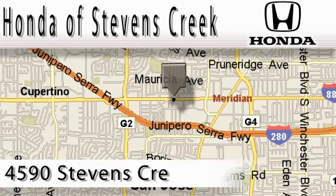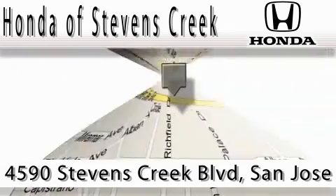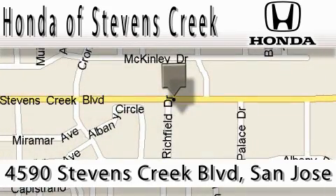Honda of Stevens Creek is located at 4590 Stevens Creek Boulevard in San Jose. Our main objective is to make your experience at our dealership a satisfying one, whether that is for sales, service, or parts.